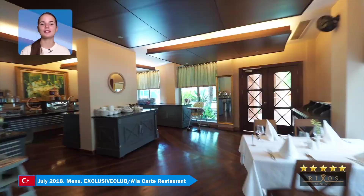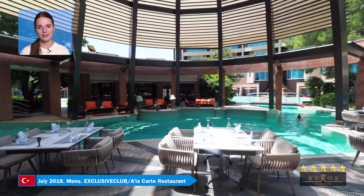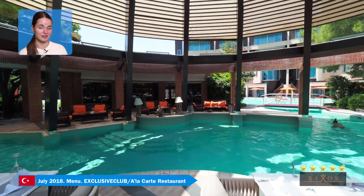This is the exclusive club restaurant for guests staying in the VIP area. It's pretty cool to have dinner when someone famous swims beside you.